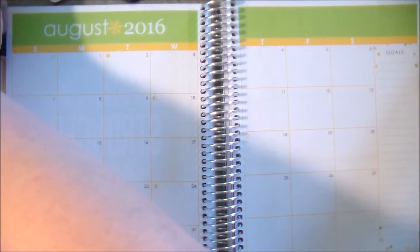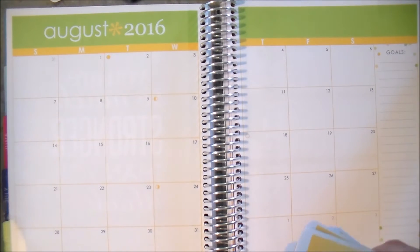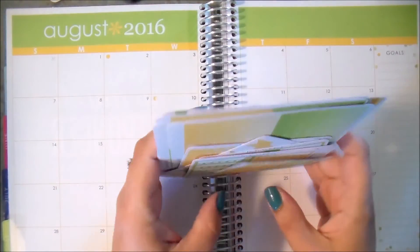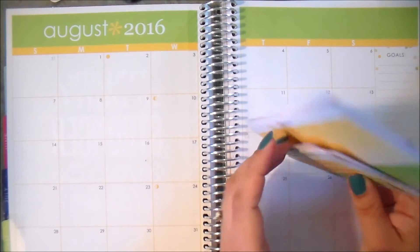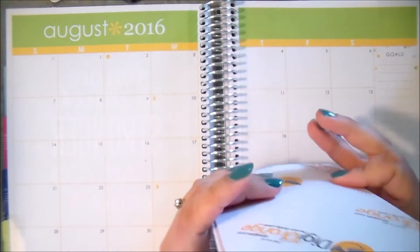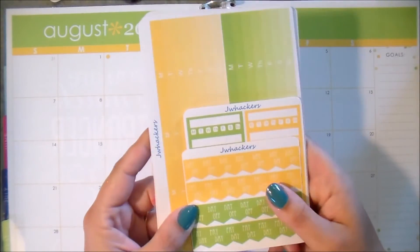If you love all of these August items and you want to get your hands on all of them, I am also offering, just like last month, a whole bundle of stickers where you can get every single one of my August themed stickers at a bit of a discount. If you bought each of these sheets individually it would be more expensive, but if you buy the bundle you get a little bit of a discount. People seem to enjoy that.